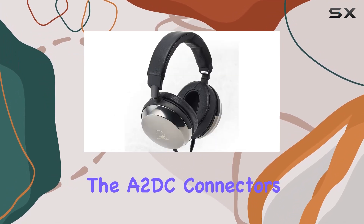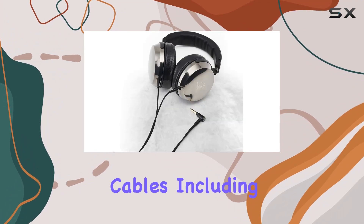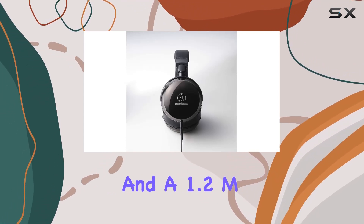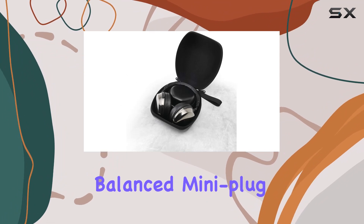The A2DC connectors at the headphones allow for versatility with three detachable cables, including 1.2M and 3.0M cables with 3.5mm 3-pole stereo mini-plugs, and a 1.2M cable with a 4.4mm 5-pole balanced mini-plug.